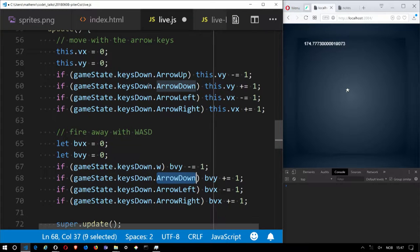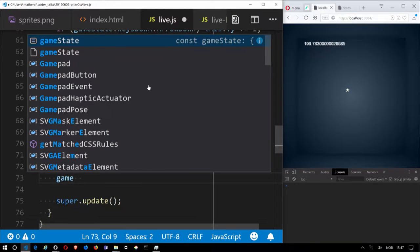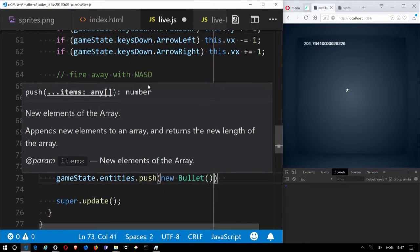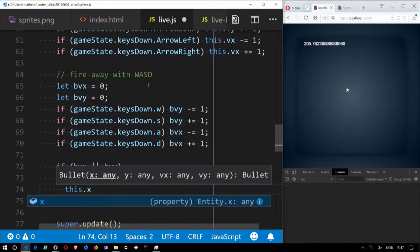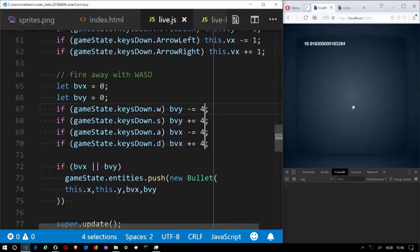To create bullets, that goes in the update method of our Player. When handling the logic, I check am I pressing the other set of keys and compute the bullet velocity direction. Fire with WASD — W shoots up with negative y velocity, S shoots down, A shoots left, D shoots right. I check if any bullet velocity is non-zero, then create a new bullet starting from the player's position in the computed direction. Now I should have bullets. They move at one pixel at a time — too slow. I change the velocity from 1 to 4 so they go at four pixels per frame.